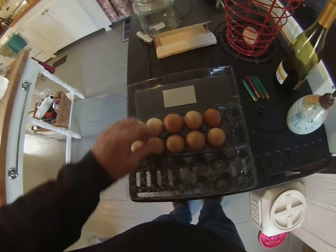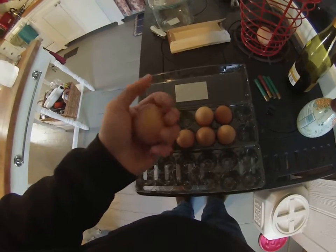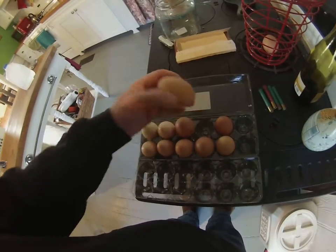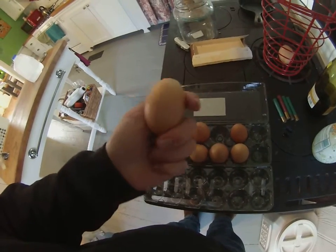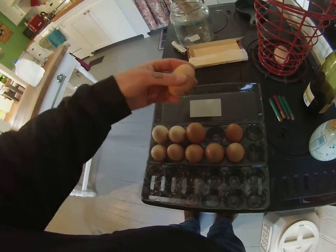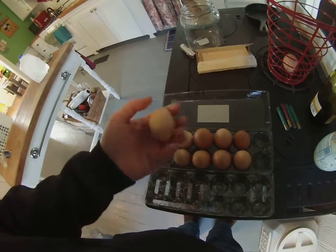Some nice looking eggs today. It's a nice large brown egg. Another big egg. And I've got my smaller eggs too.